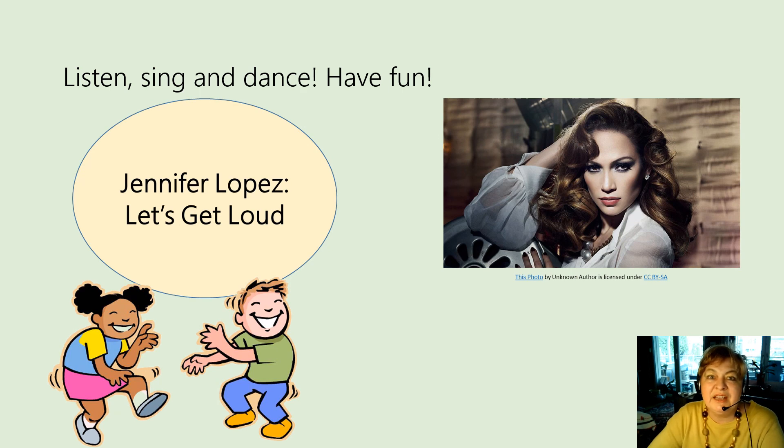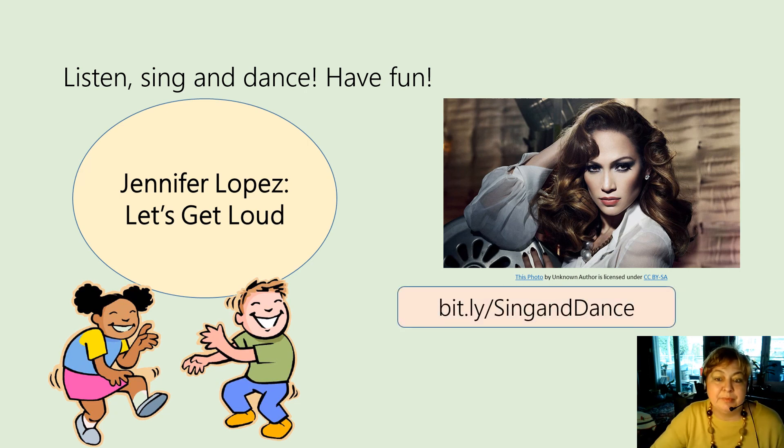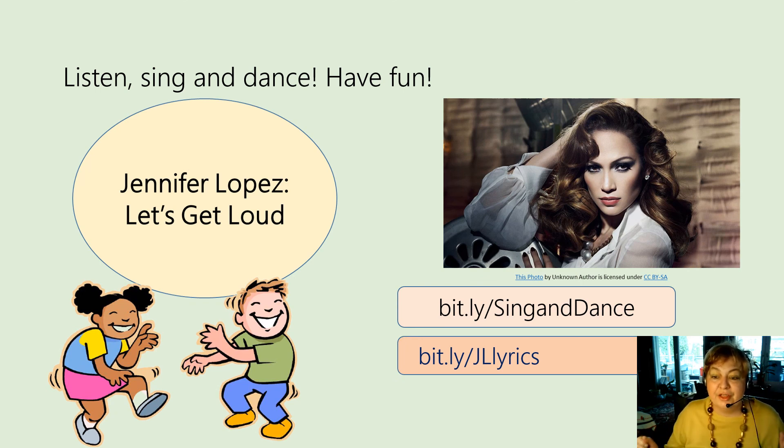And here's the J-Lo song Let's Get Loud for you to stand up, sing along and dance. Here's the bit.ly link and the song lyrics. And when the music starts, we can also sing our song.